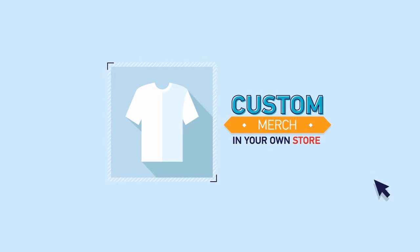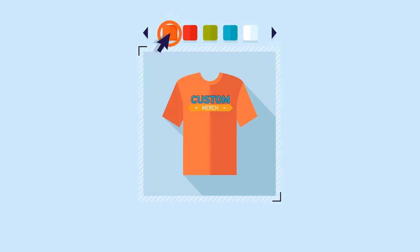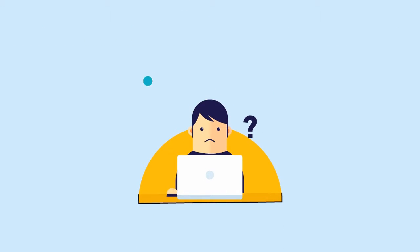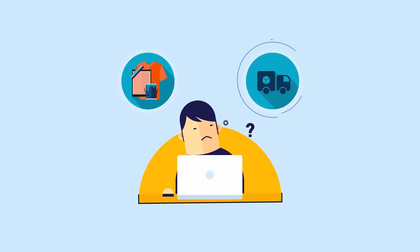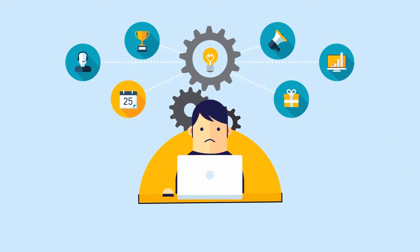So, you want to sell custom merch in your own store. You want high-quality products and full control over the process. But the last thing you want to deal with is printing and fulfillment. Wouldn't it be great if there was an automatic, no-hassle solution for all your custom merch needs?